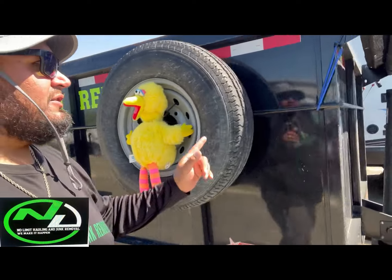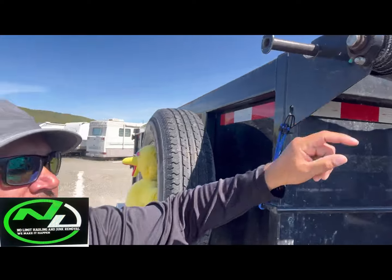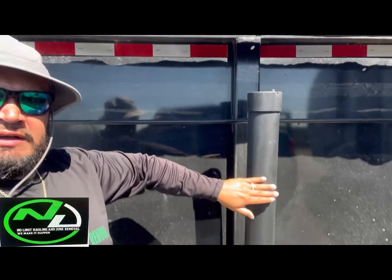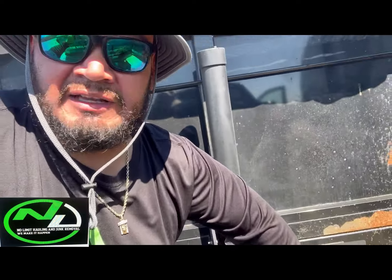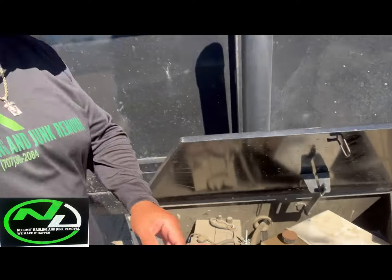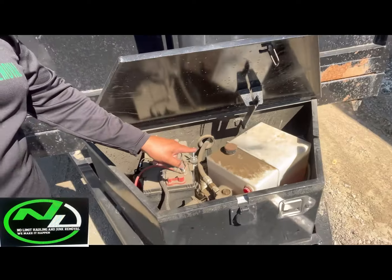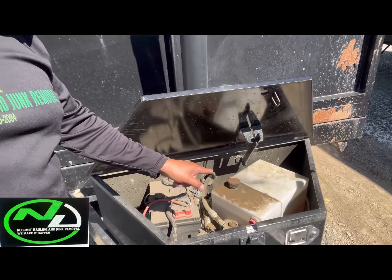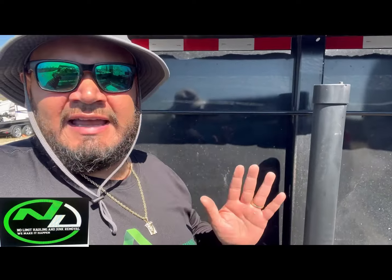I could do it myself but I'd rather have the professionals do it, and it's a write-off for the business. It's all about maintenance — taking time out of work to maintain the trailers. These things are the money makers. If they're not running, you can't make any money.